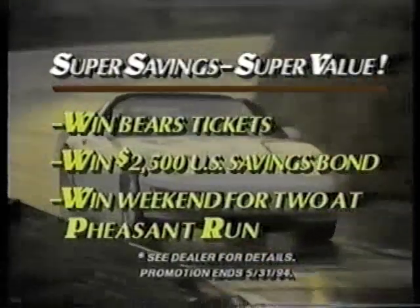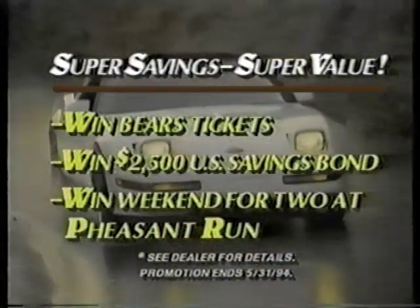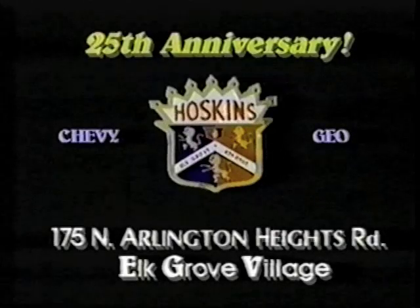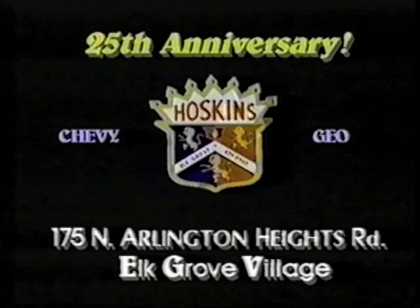Super savings, super value, plus a chance to win Bears tickets, a $2,500 U.S. savings bond, a weekend for two at Pheasant Run Resort, and more. The anniversary sale is on now, only at Hoskin Chevrolet.